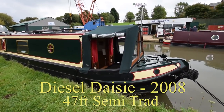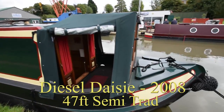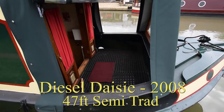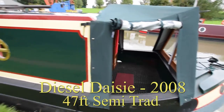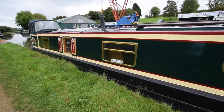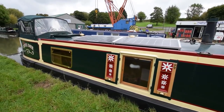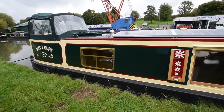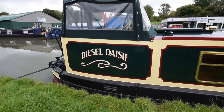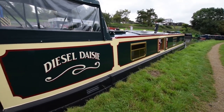This is Diesel Daisy. She's a semi-traditional style narrowboat, 45 feet long, built in 2008 by the Liverpool Boat Company. She was sailed and fitted out very nicely by her original owners. She's in fabulous condition — the paintwork is immaculate, the pram hood is in very good condition. She's a lovely boat inside and out.